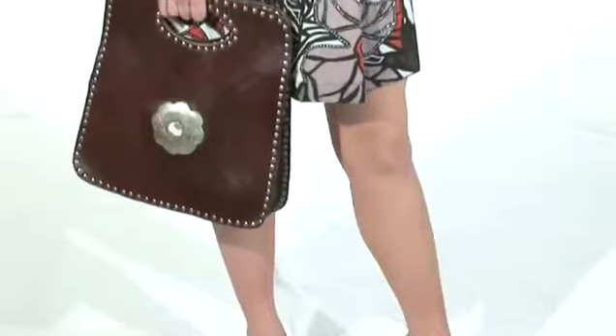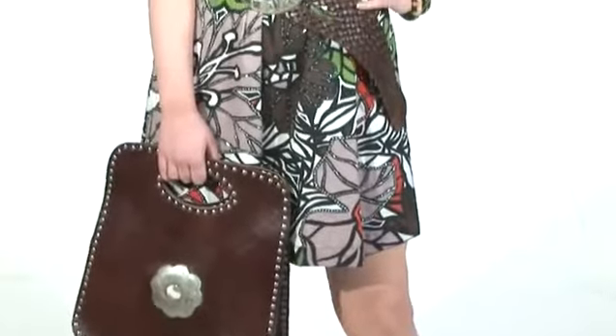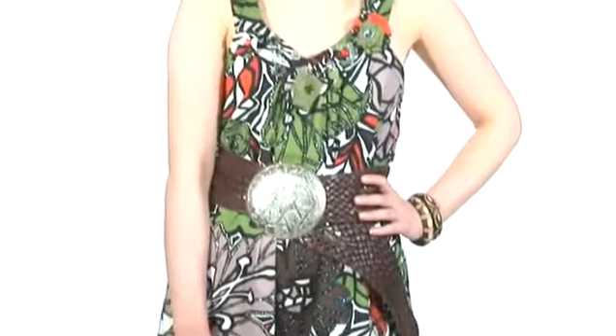If you're going to wear a print, you need to make sure that you pull some of the colours from that print to introduce somewhere else. So in this outfit, there's brown in the print, so the brown leather looks great.